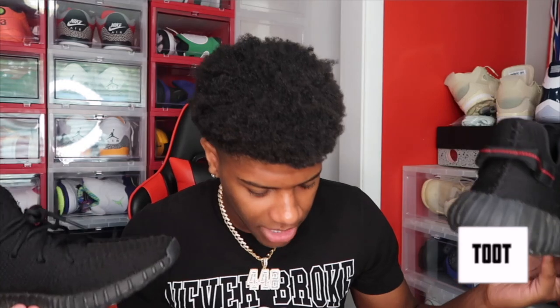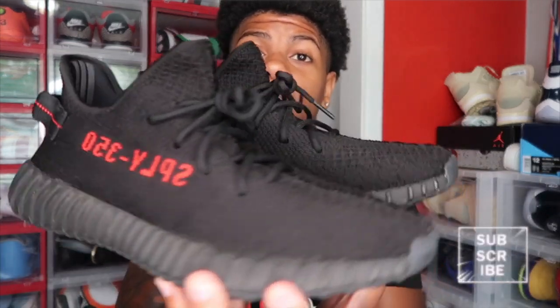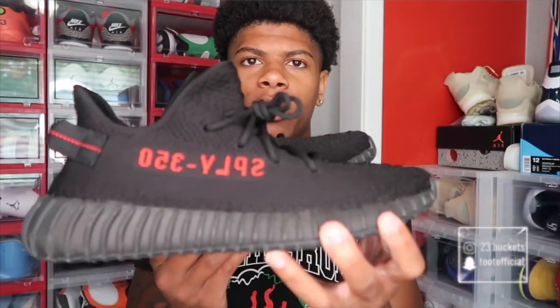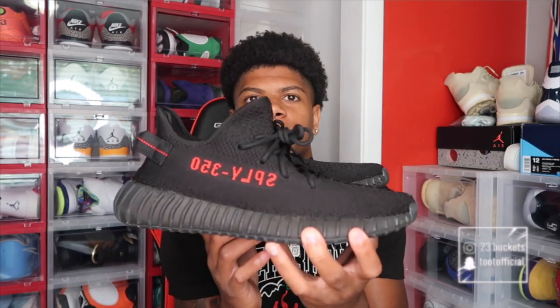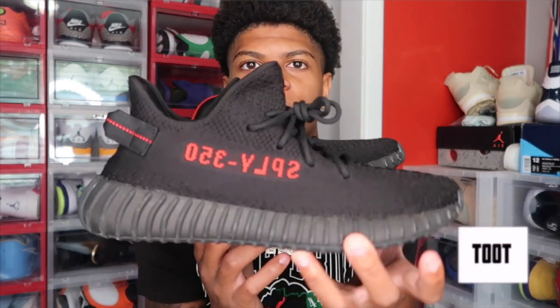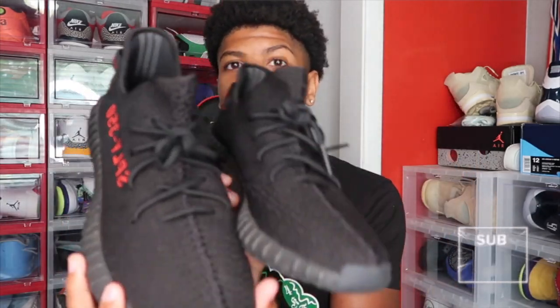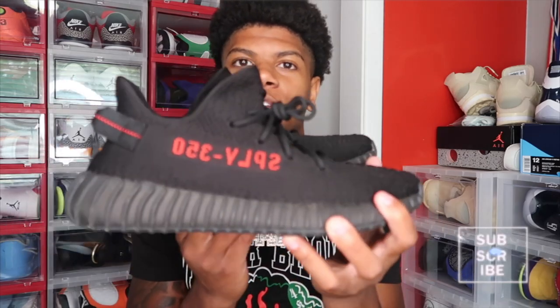Next up we got another pair of Yeezys — the 350 V2s. From here on out the rest of this part two is all Yeezys, so if you like Yeezys make sure you stick around. We got the Bred Yeezys right here. I had to cop these. I really love Yeezys and I wanted an all-black colorway. This was the perfect one for me because I love wearing black and red. I can wear these with this shirt I got on right now. Yeezys are really the most comfortable shoes I have in my collection.